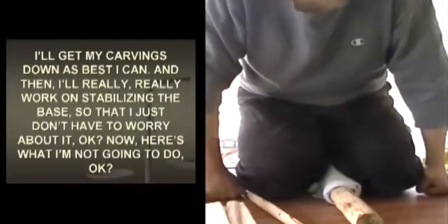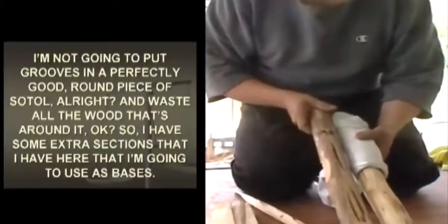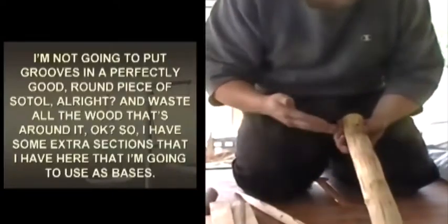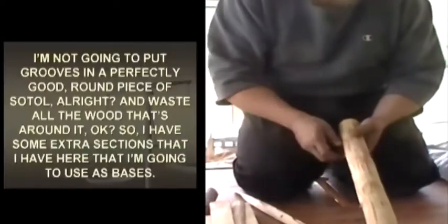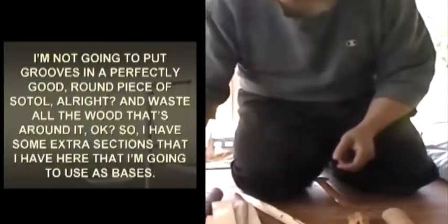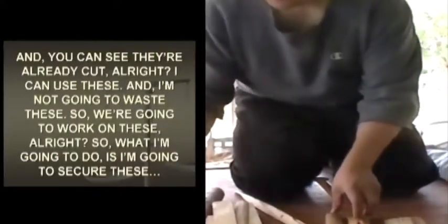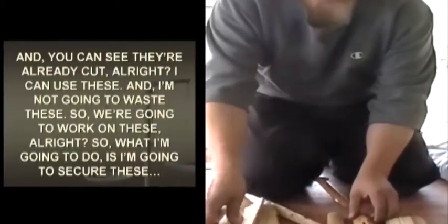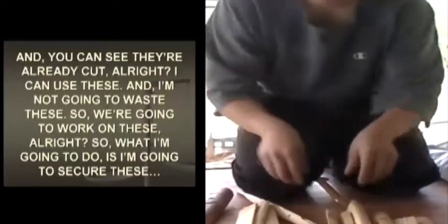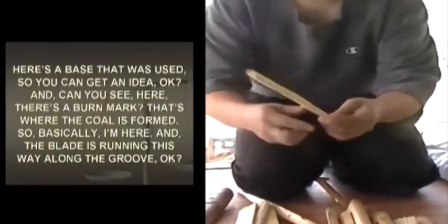Now we have a groove where the blade doesn't just slip off. I'm going to warm it up — you want a warm-up period. Just get it warmed up, nice and easy. Don't freak out. You can actually start to smell it burn.